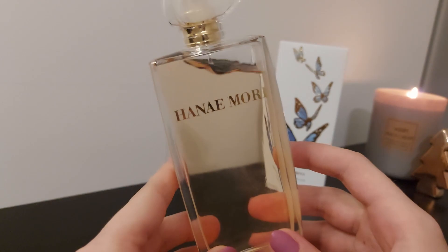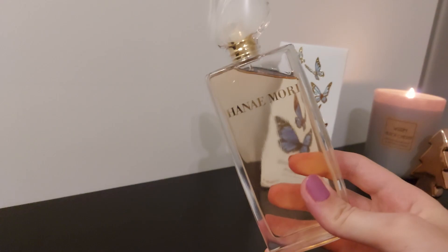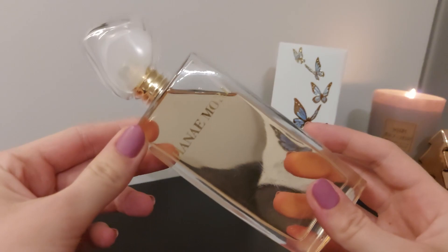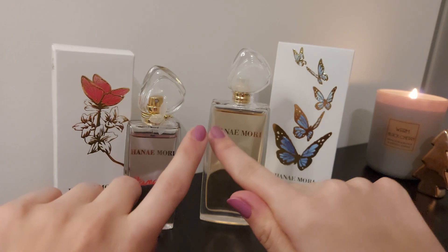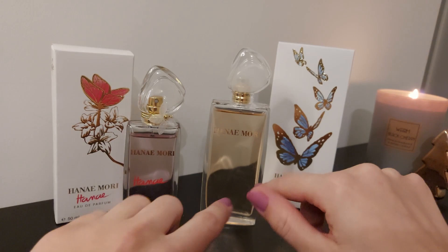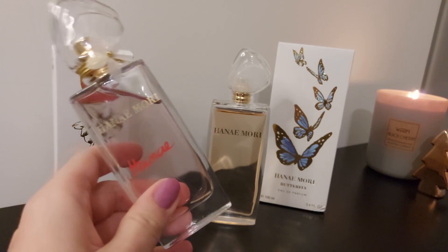Definitely don't get this one if you don't like that profile. I found the longevity and projection on Butterfly about the same as Henne — on the skin it's not amazing, but on clothes it performs better. In conclusion, I would say buy Henne and don't buy Butterfly, unless you like very powdery, very artificial strawberries — then you might enjoy it. If you like gourmands and toffee and fruity fragrances, Henne is definitely going to be your thing. They're both very inexpensive, so if you want, try them out.